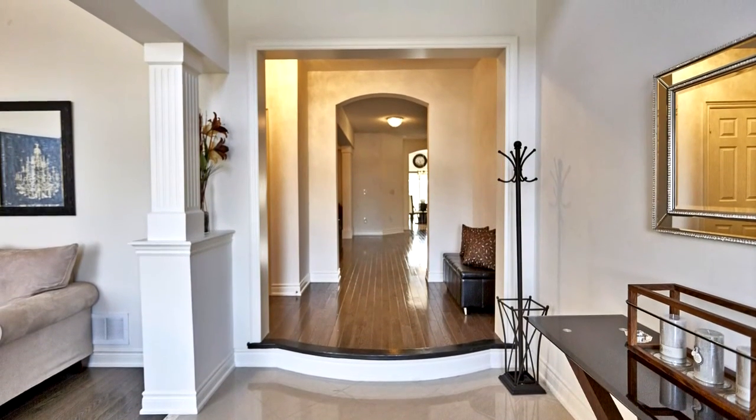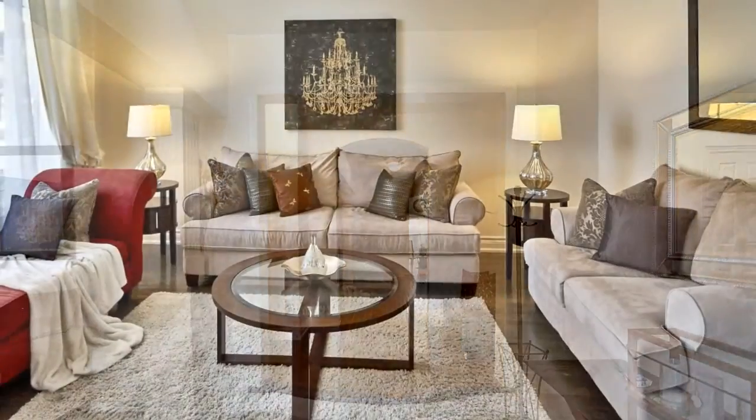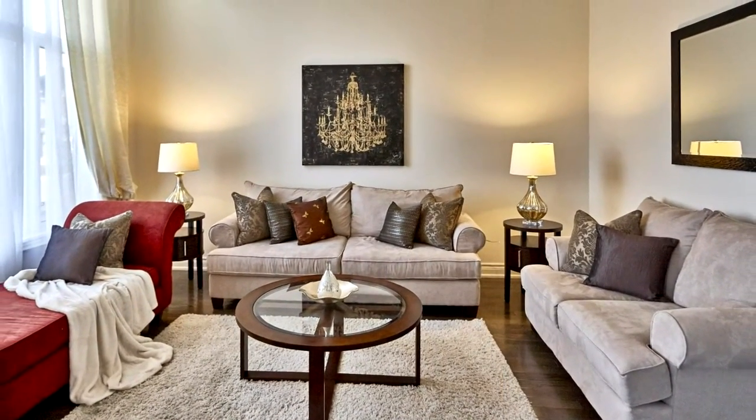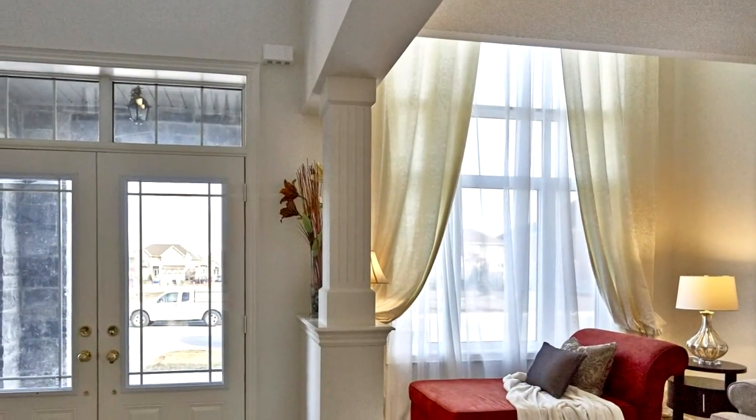Rare six-bedroom, six-washroom home, perfect for extended families. Solid oak staircase, gourmet kitchen with top-of-the-line appliances, two master bedrooms, luxury washrooms, two balconies, two fireplaces.